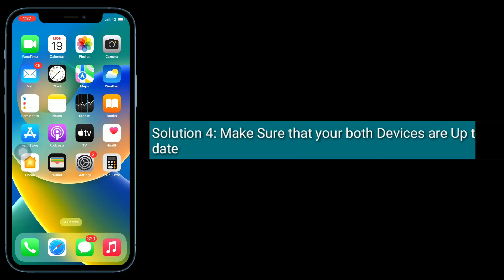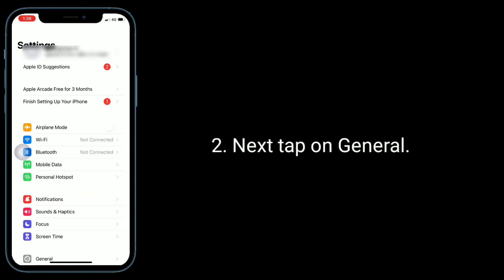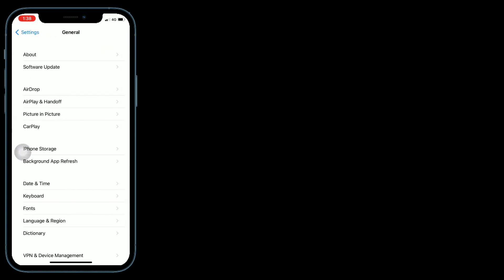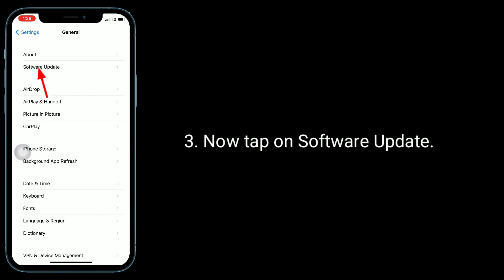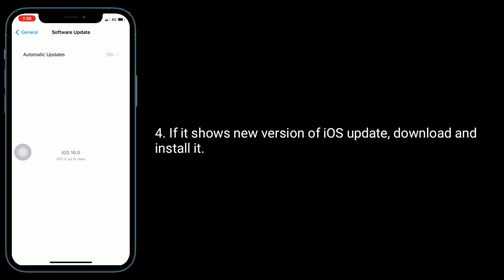Solution 4 is, make sure that both your devices are up to date. To check the update availability, launch the Settings app. Next, tap on General. Now tap on Software Update. If it shows a new version of iOS update, download and install it.